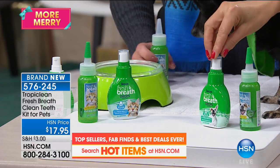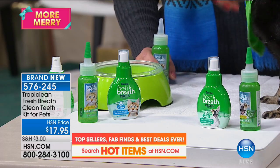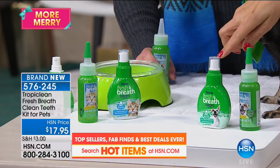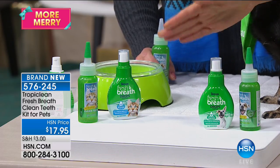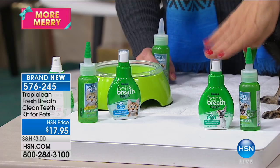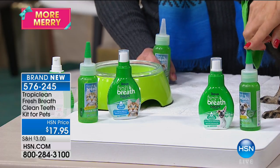You put three pumps in their water dish — that's all you need to do. And it's a concentrate so it's going to last a while. Your dog or cat drinks water — there are two different formulations, so choose dog or cat. They're going to get the water additive a few pumps a day, plus they're also getting the gel.